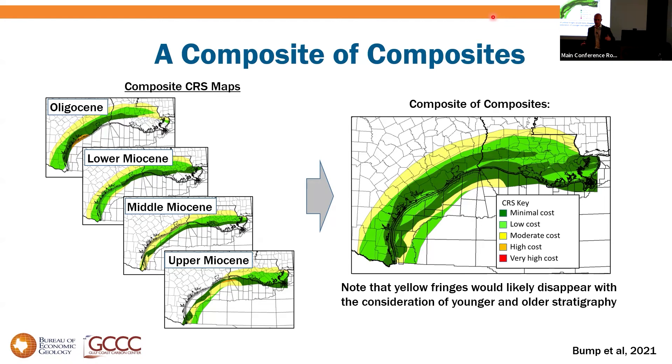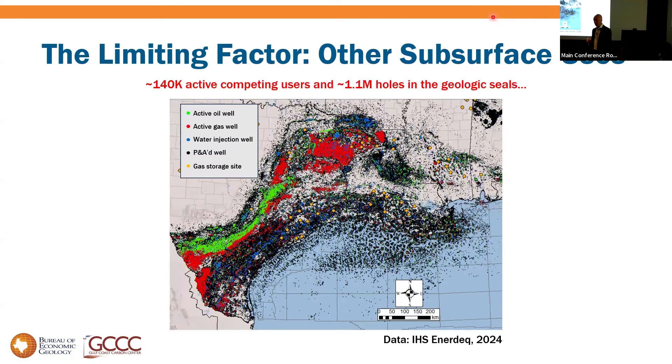A dark green on any input map creates a dark green on the output map because you've got high-quality storage available. What you see is that highest and very good storage quality is available pretty much everywhere across the Gulf Coast. The yellow fringes on this map are due to baffled confinement up-dip and getting too deep down-dip. The point is: you've got actually pretty high-quality storage wherever you look. This is not the limiting factor.